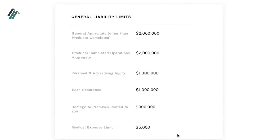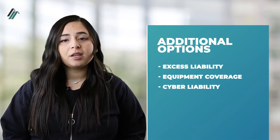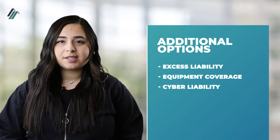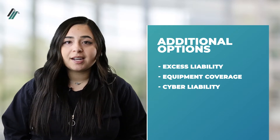Insurance Canopy's band insurance includes general liability coverage and coverage for damage to locations rented to you. We also offer additional options depending on the needs of your band, like excess liability insurance to help you meet some venue requirements, and coverage for your equipment.